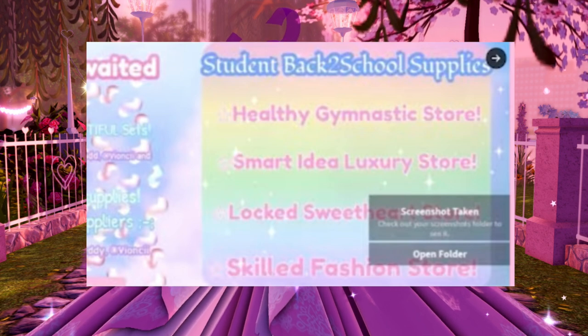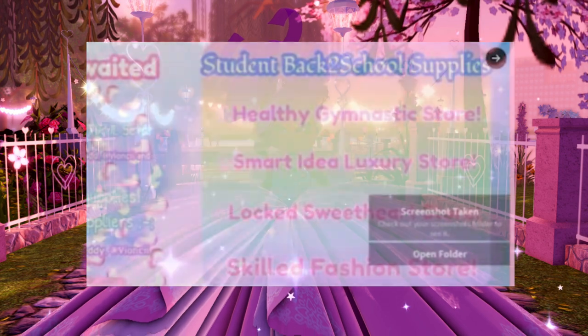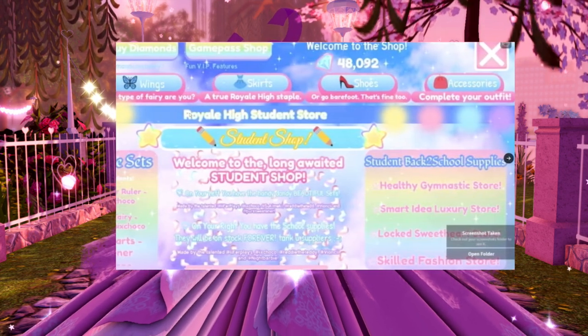The stores listed are the Healthy Gymnast Store, Smart Idea Luxury Store, Locked Sweetheart Store, and Skilled Fashion Store. There are going to be so many new items in the Royal High new school.